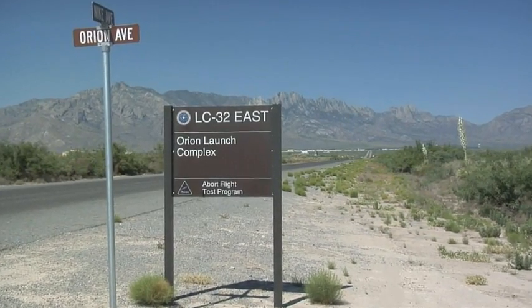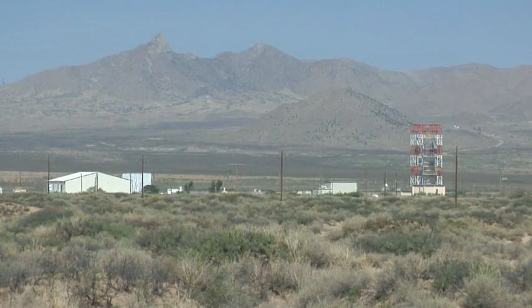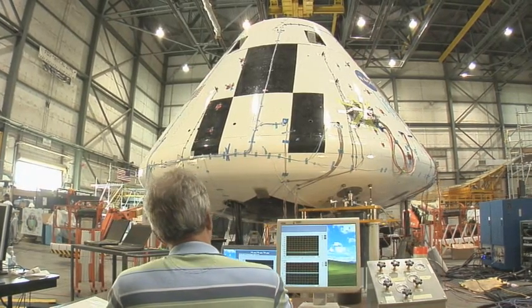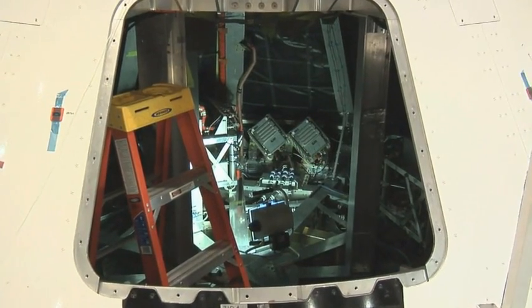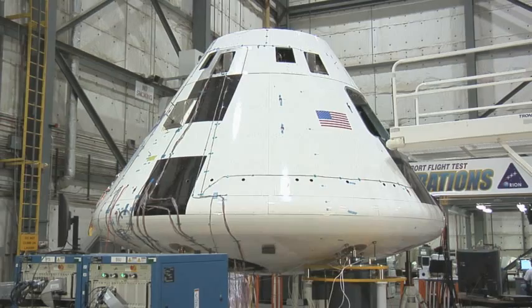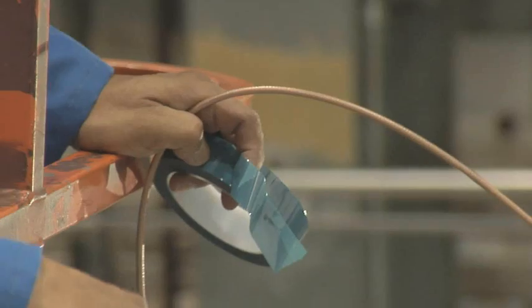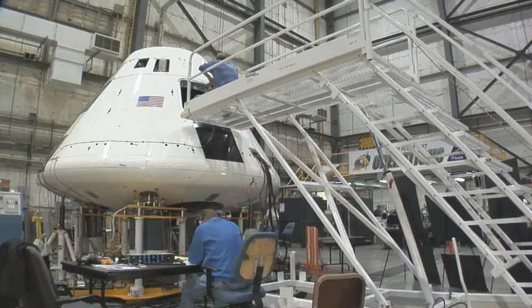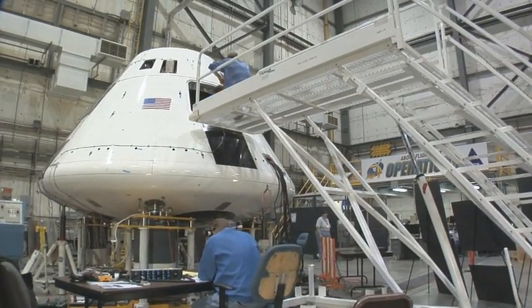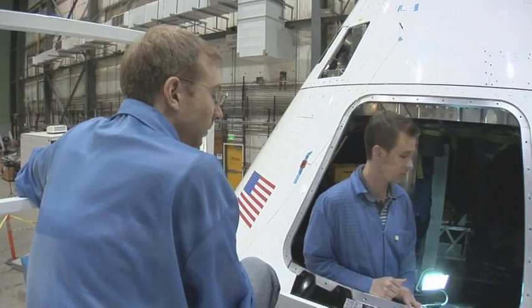Once again, the White Sands Missile Range will host the escape system flight test. A mock crew module will stand in for the Orion spacecraft, with a battery of sensors installed inside to help analyze the flight. Called Pad Abort 1, the test will simulate an abort off the Ares I while it is still sitting on the launch pad. Because an abort must happen quickly, the entire test will take place in a matter of seconds.